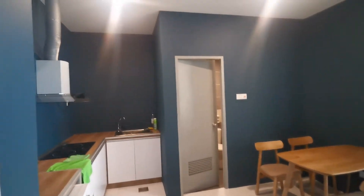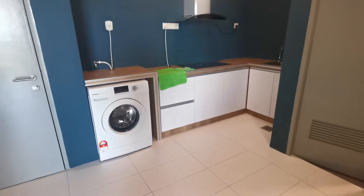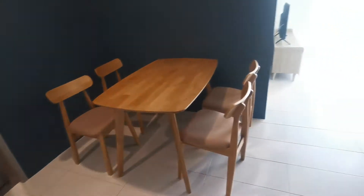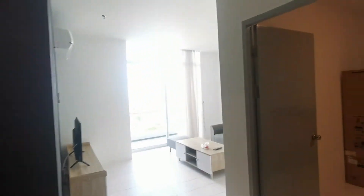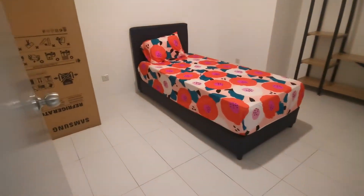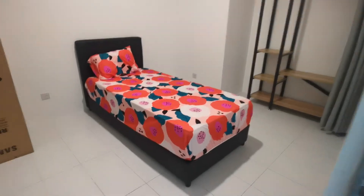Hi guys, I'm at TT3 Soho. I have a newly completed two-bedroom unit here for rent. This is a two-bedroom, one-bathroom unit, about 684 square feet — a very simply furnished unit.